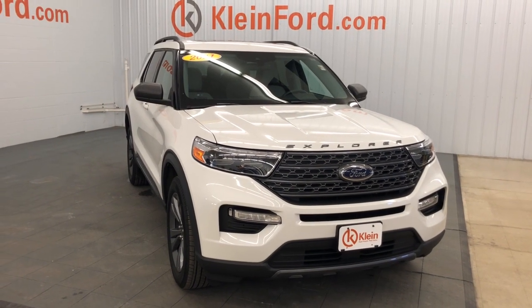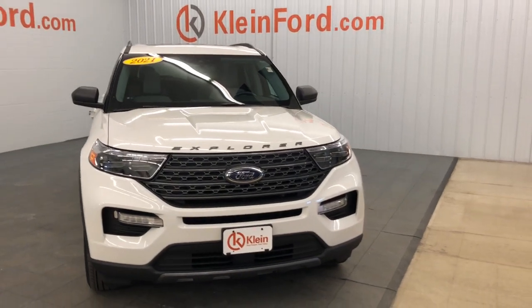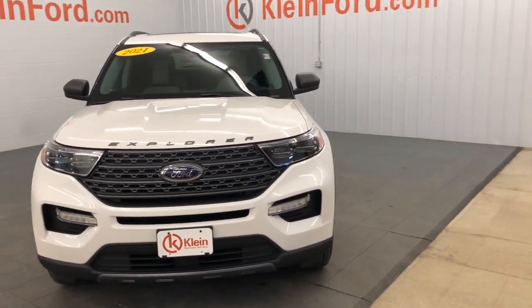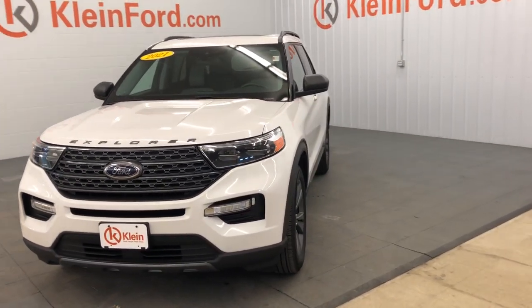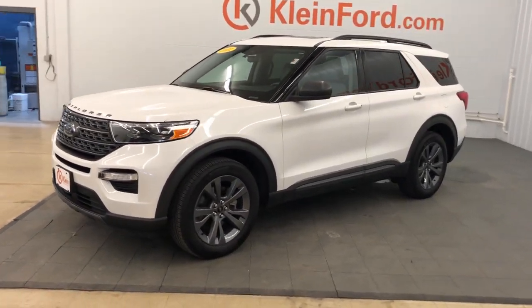Get a feel for the 2021 Ford Explorer. With less than 25,000 miles on the odometer, this vehicle provides excellent value. Here's an Explorer that brings an uncompromising spirit to all your adventures.